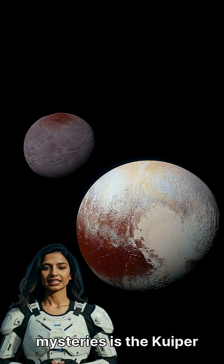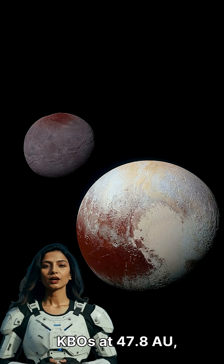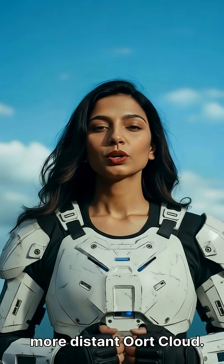One of the greatest mysteries is the Kuiper Cliff, a sharp drop in the number of KBOs at 47 astronomical units. The Kuiper Belt is also a source of short-period comets, while long-period comets originate from the more distant Oort Cloud.